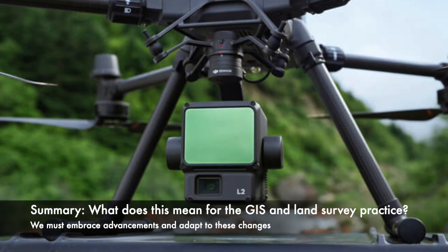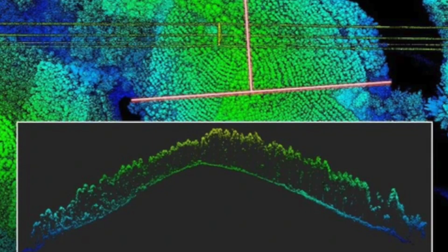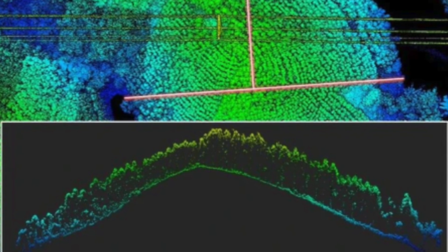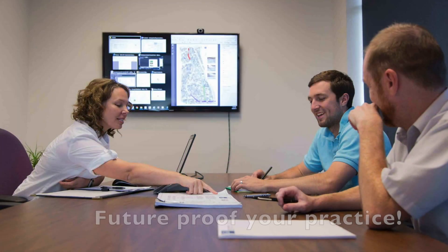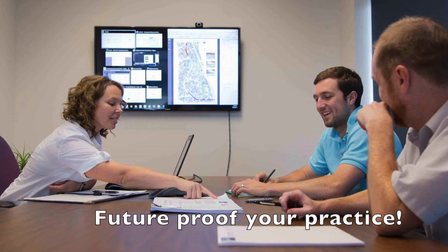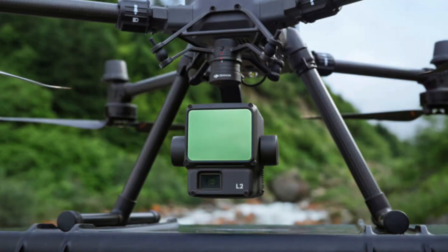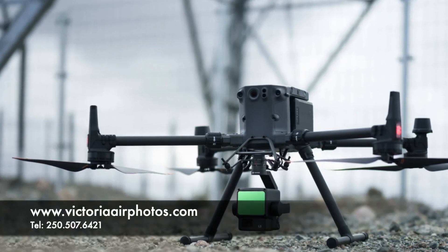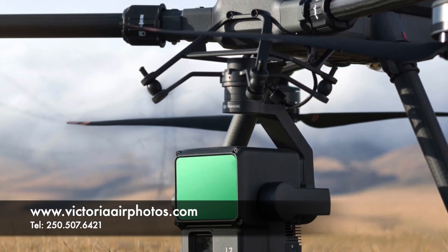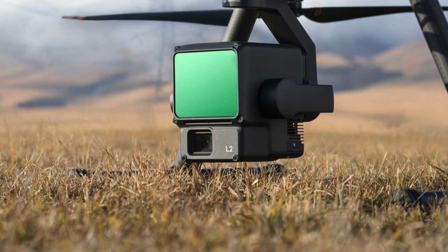The future of land surveying is changing swiftly due to these technological advancements that are increasing at an exponential rate. As this tendency continues, existing and prospective GIS and land survey professionals must be keenly aware of these developments and what they mean for the advancement of business structure and best practice in the industry. At Victoria Air Photos and Survey, we want to be aligned with professionals and surveyors to implement this new technology.